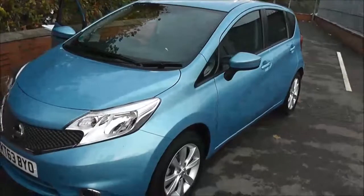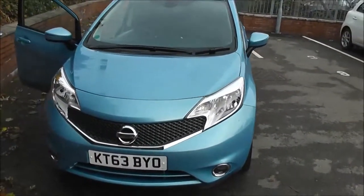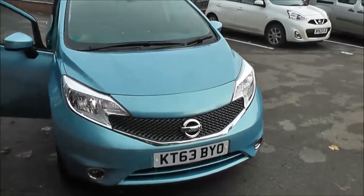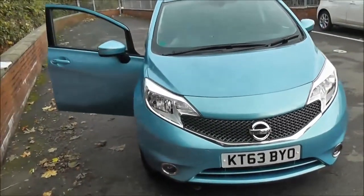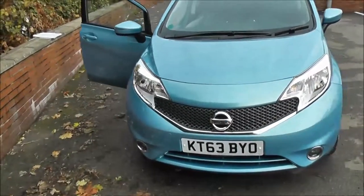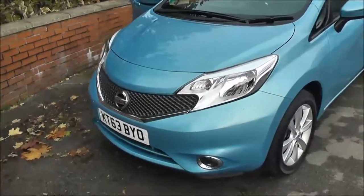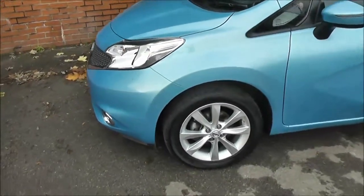This new shaped five-door hatchback was registered in February 2014. It's a 1.2-litre pure drive Dig-S petrol engine with automatic transmission and comes in a colour called Sonic Blue. This vehicle is in tax band C, which equates to only £30 of road tax per year, insurance group 10, and has a combined fuel consumption of around 54 miles per gallon.